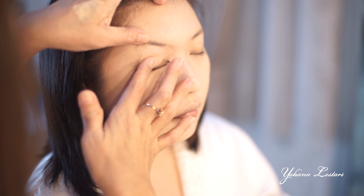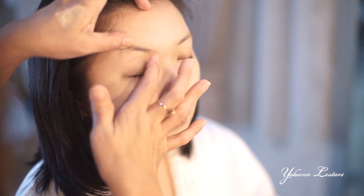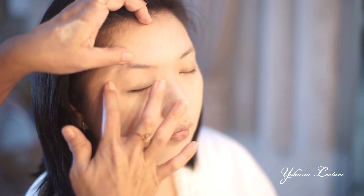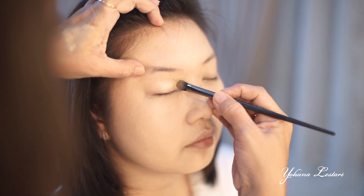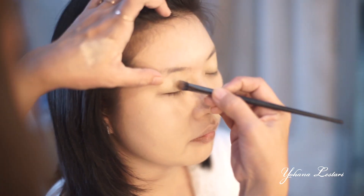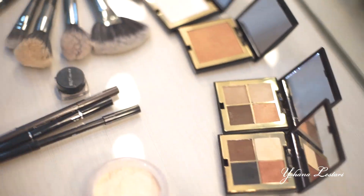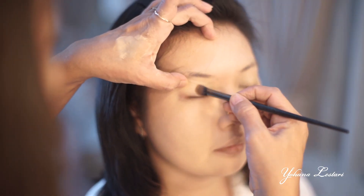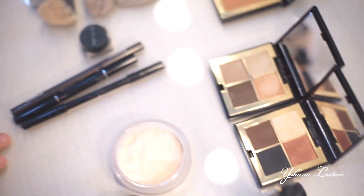Selanjutnya untuk aplikasi eyeshadow (ACIDO), pakai dulu I-Base atau kalau nggak ada, pakai foundation juga bisa. Setelah itu, pakai dulu ACIDO yang lebih mudah — yang lebih mudah dioleskan di kelopak mata dengan merata. Setelah itu, kalian pakai warna-warna yang lebih terang. Sampai kalian ingin dua atau tiga macam warna, itu is okay. Yang terpenting sampai dia keluar warnanya sesuai dengan yang kita harapkan.